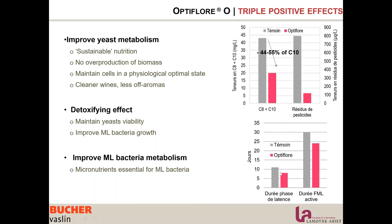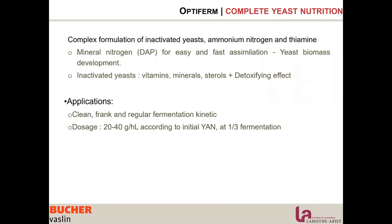With one addition, we are improving both yeast and bacteria nutrition. As shown on the graph, we reduce the lag phase of malolactic fermentation and reduce its length. Sometimes in low-YAN situations we need to add some ammonium ions, and it is better to add them within a complex nutrient.